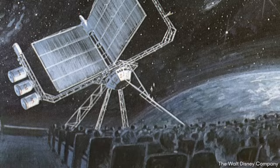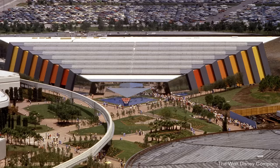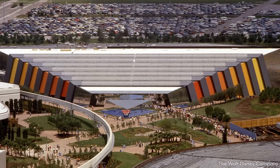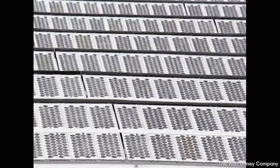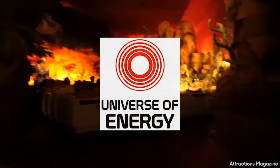Despite the shift towards fossil fuels, the eventual pavilion did maintain some of its solar roots, with the final building being constructed with over 80,000 solar cells covering it, and the roof designed to face south with a 30-degree inclination to make the most of the path of the sun in central Florida. The electricity from these solar cells was used to provide approximately 15% of the energy needed to power the electric ride vehicles at the pavilion's sole attraction, also named the Universe of Energy.